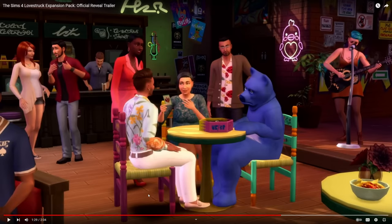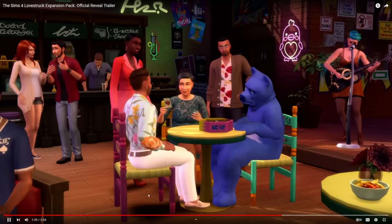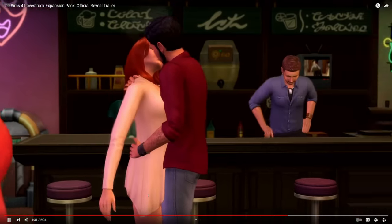It looks like their date was very extensive — they woohooed in the park, then the next day they're at another bar or lounge playing a board game, but this time with a group of people. The blog post mentioned you can have group dates, which is kind of interesting. And people are not supposed to be able to bother your Sim while they're on a date, so hopefully in a group date it will work the same way.